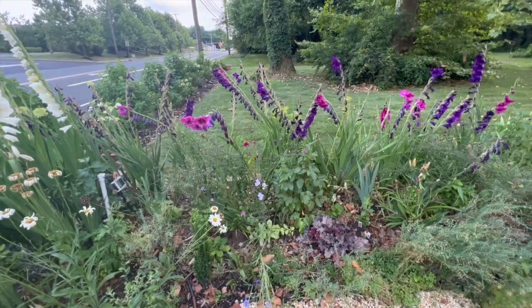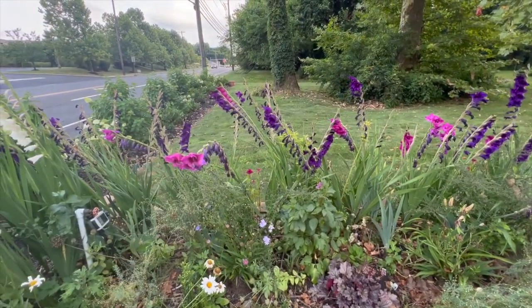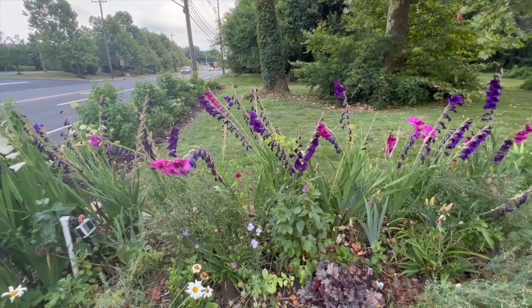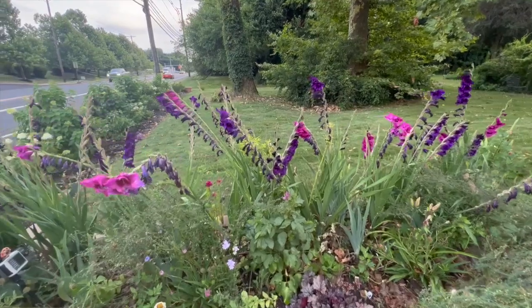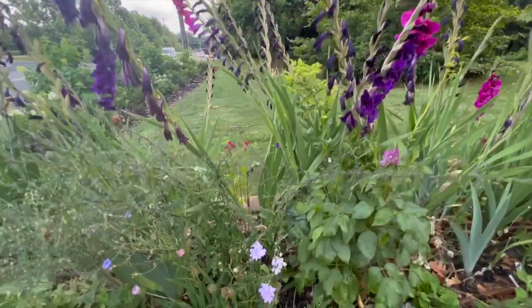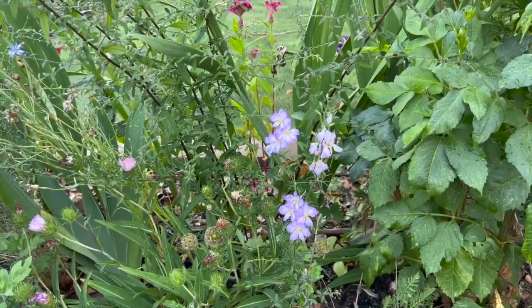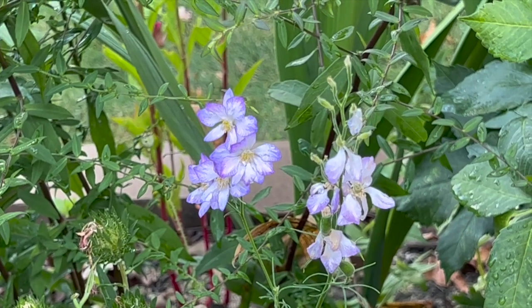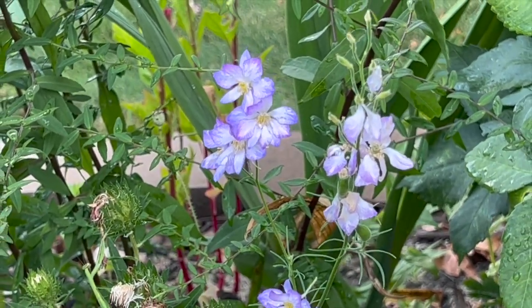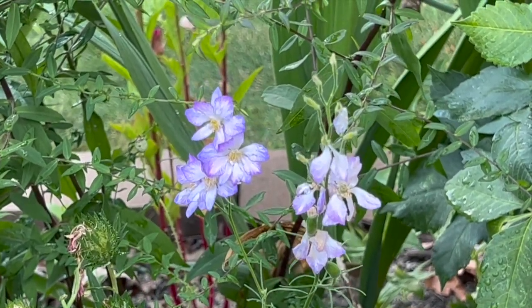Let's step back and take a moment to appreciate the purple section. My mom was loving the purple gladiolus — this is a mix I got from Wegmans. Here is the larkspur that I grew, and this is the fancy purple picotee. The picotee refers to the fact that around the edge it's got a darker color.